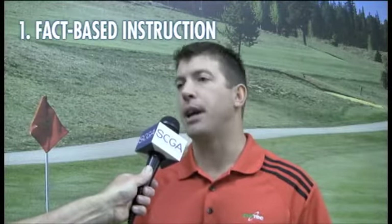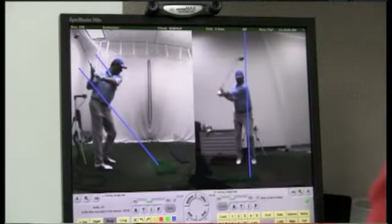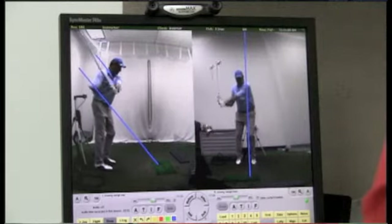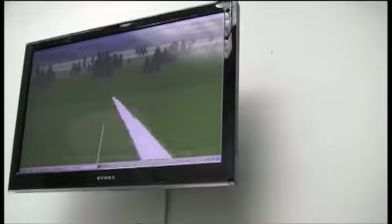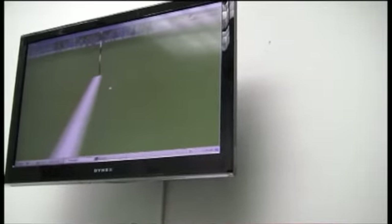The first is fact-based instruction. If you're not using video during instruction anymore, you're simply behind the times — you're not getting real-time feedback. The use of motion measurement technology, like we have here at Golf Tech, really allows us to get down to the root cause of swing flaws rather than just focusing on the effects. Use of launch data as well.